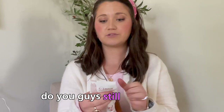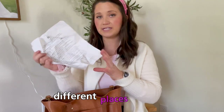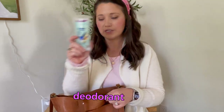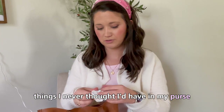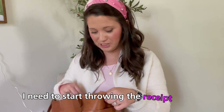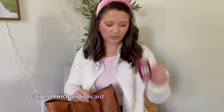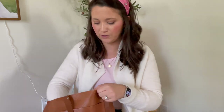Walgreens receipt. Oh, this is a thing at church about different places to serve. Deodorant. A bib — things I never thought I'd have in my purse. Sam's Club receipt, Target receipt — I need to start throwing the receipts away. Just a piece of paper. Target merchandise card that I used just the other day, so I know that's empty.